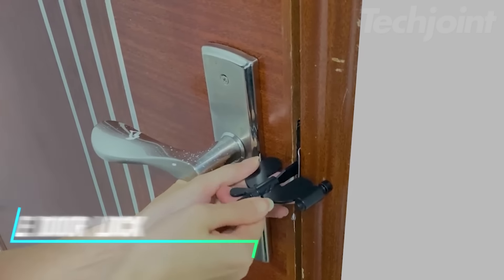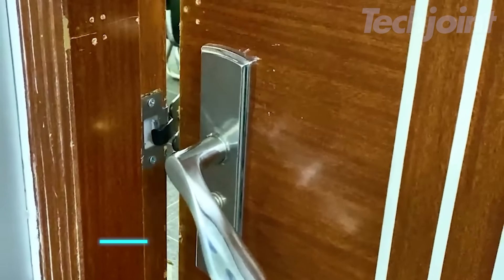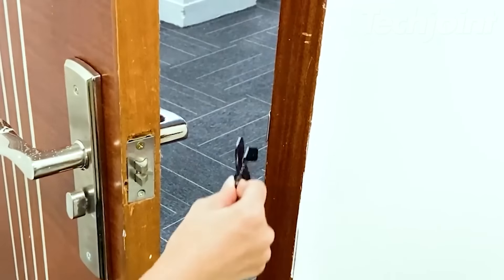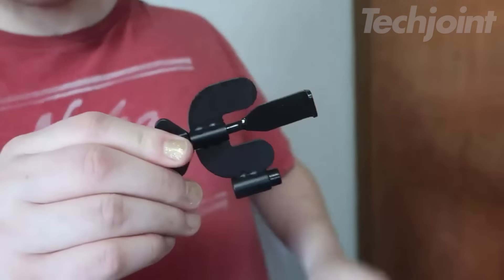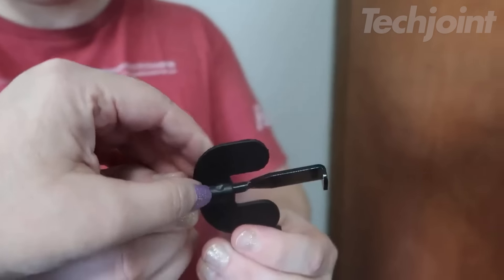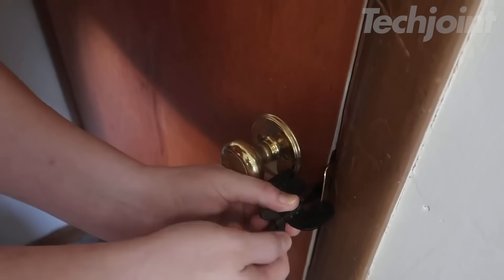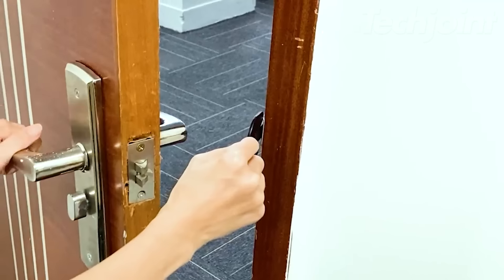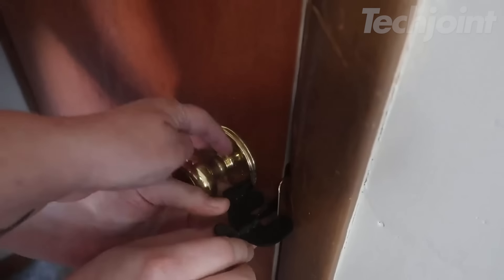This is a portable door lock designed for added security in various settings. It fits most door types with a simple wing butterfly screw, making it ideal for apartments, hotels, and dorms. Made from stainless steel, it's sturdy and durable, ensuring your privacy while keeping unwanted visitors out. Installation is quick and requires no drilling — just insert the claws and tighten the screw.